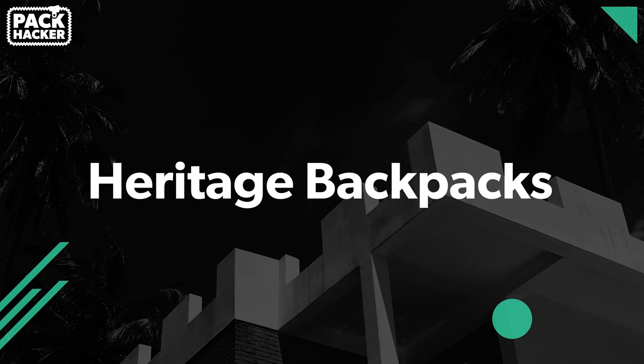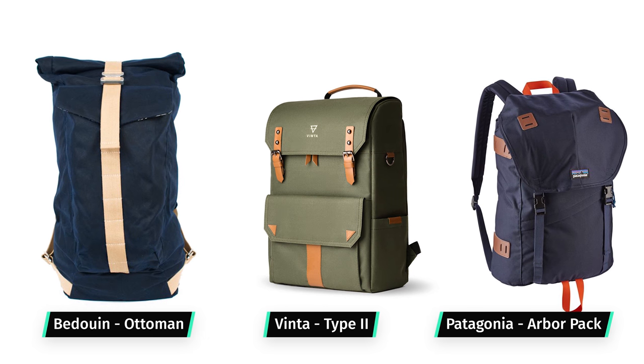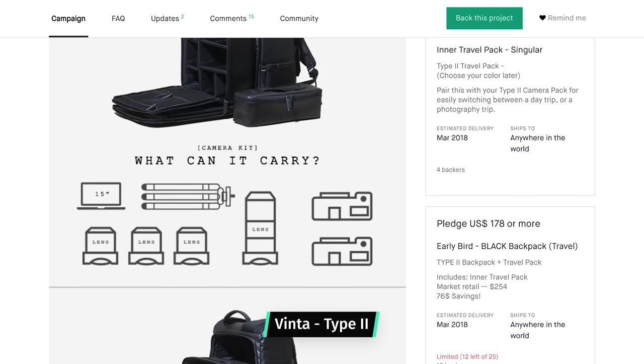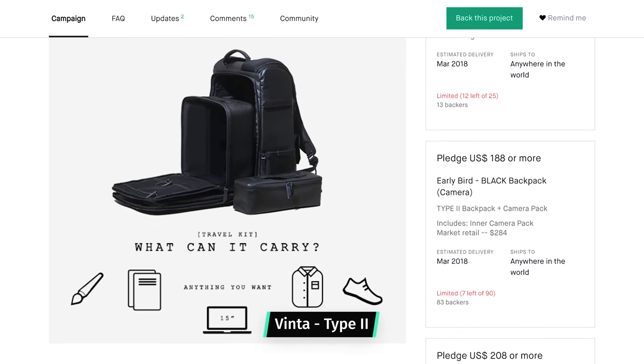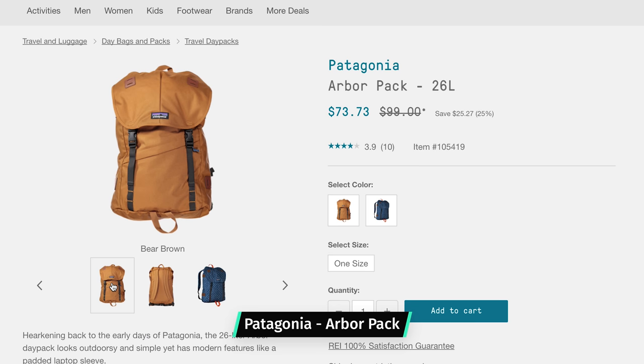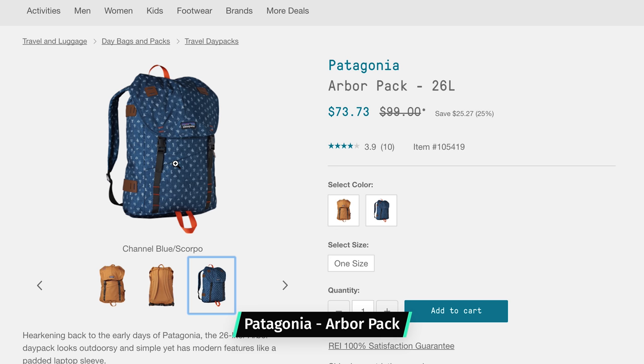The next category is heritage backpacks. These bags are designed with a classic look in mind — something a little bit more old school. These backpacks are great, but unfortunately a lot of them fit into the daypack category. There are a couple suited for one bag travel but they're few and far between. If these heritage backpacks are actually engineered how they used to be, that requires the usage of canvas, which is a very heavy material, making it harder to stay light for specific airlines for one bag travel.